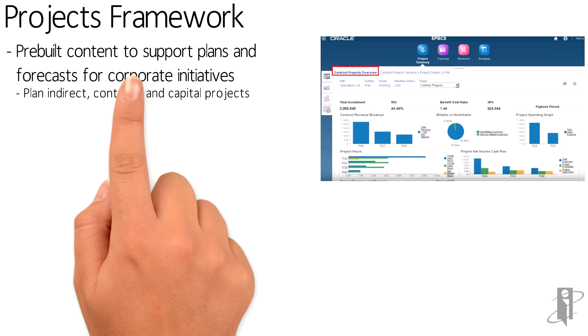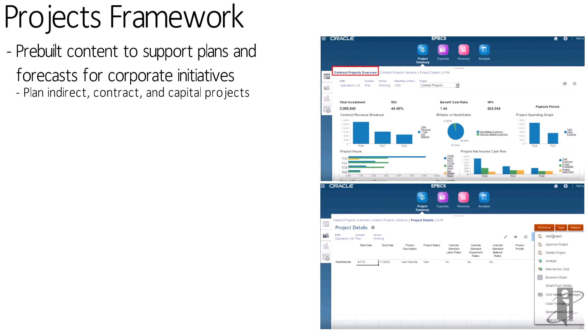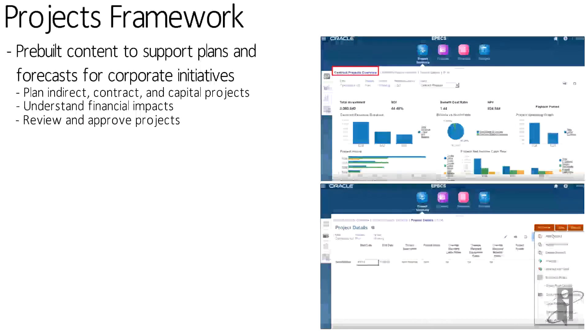It helps you understand the financial impacts of those projects and helps you decide which projects you want to approve — maybe some you want to delay. It shows you the what-if impact of if I delay this project, if I move this project up, or if I added more resources.